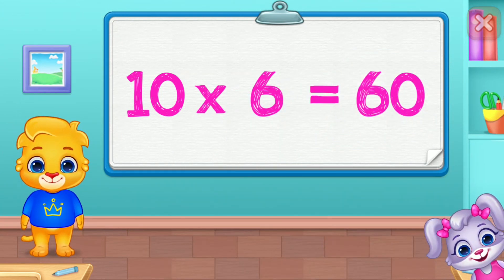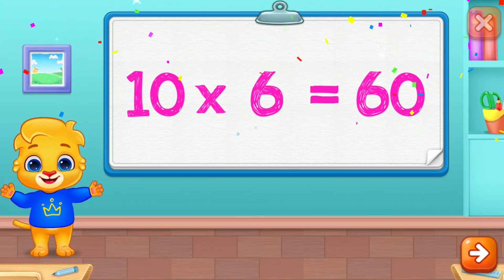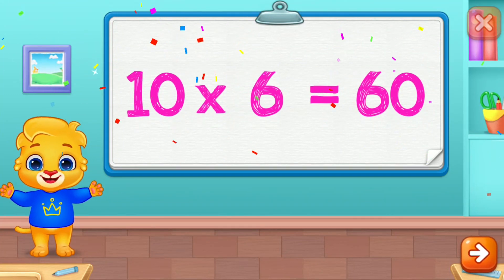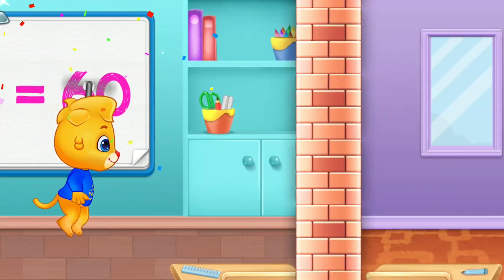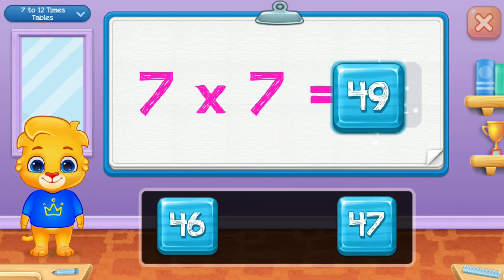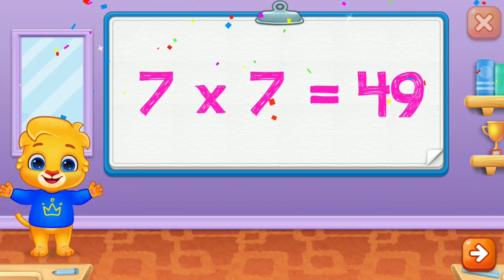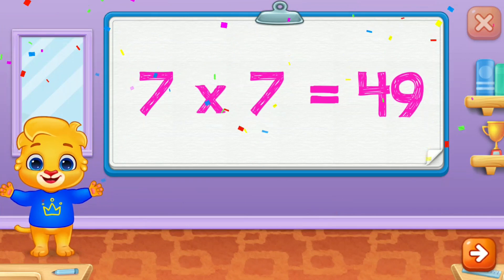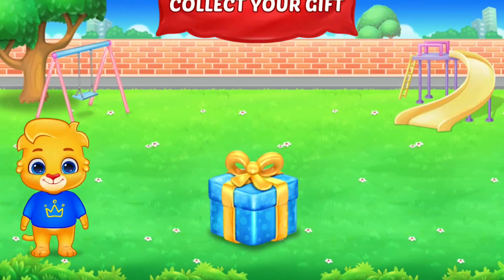60! Woo-hoo! 10 times 6 is 60! 7 times 7 is 49! 10 times 7 is 50!